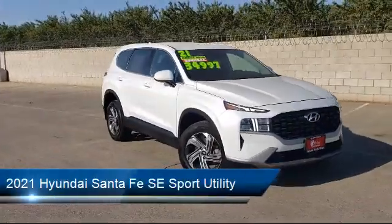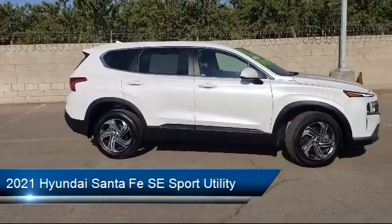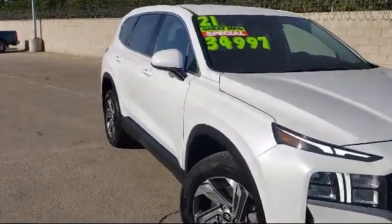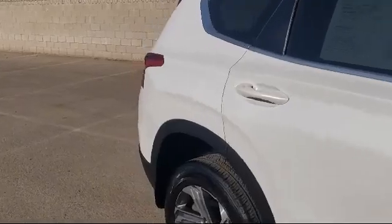It comes equipped with Keyless Entry, Apple CarPlay and Android Auto, Auto High Beam Headlamp Control, Rear View Camera, Electronic Stability Control, Air Conditioning, and Steering Wheel Controls, and has less than 10,000 miles on the odometer.